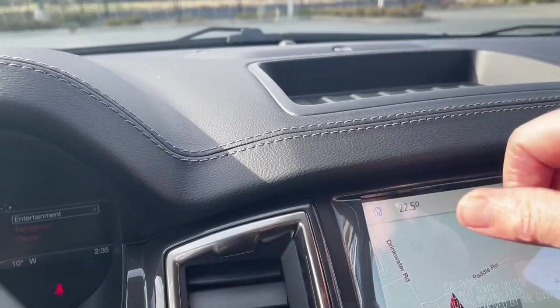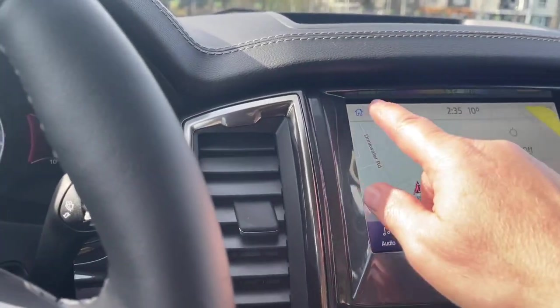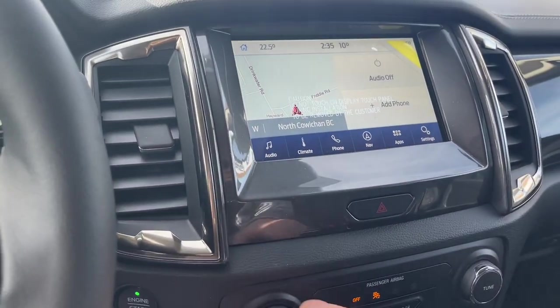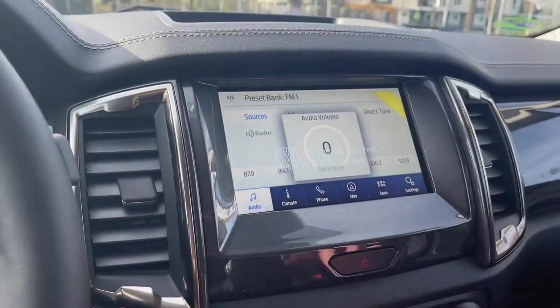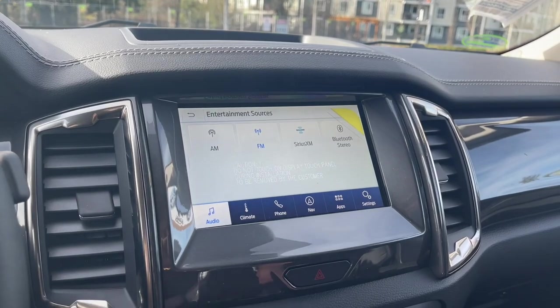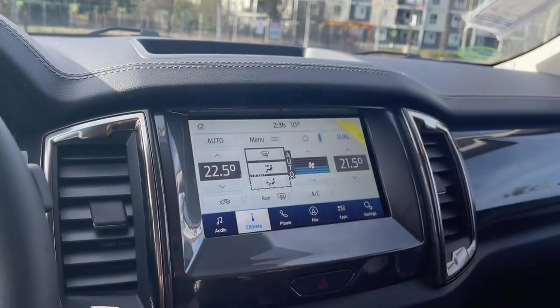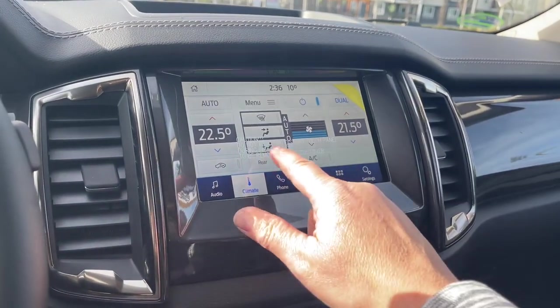You have the B&O sound system and a little cubby to keep things. On the touch screen you can go into audio, turn that down, and choose your sources: AM, FM, Sirius satellite radio as well as Bluetooth. You have dual climate control for driver and passenger as well as rear defrost and AC.